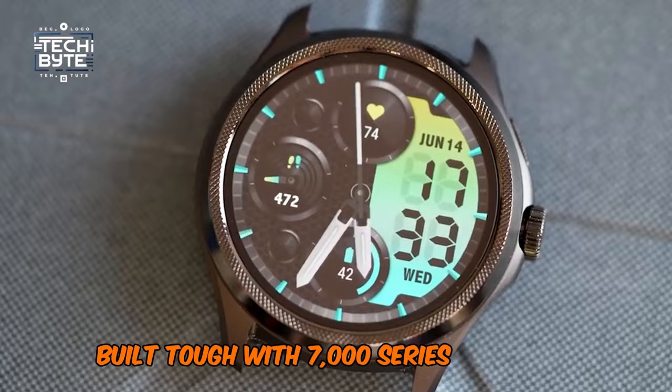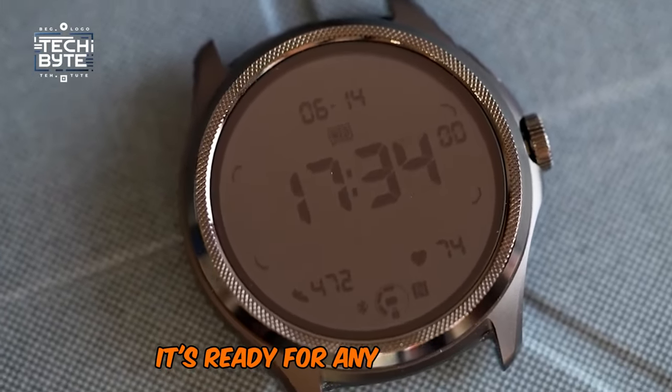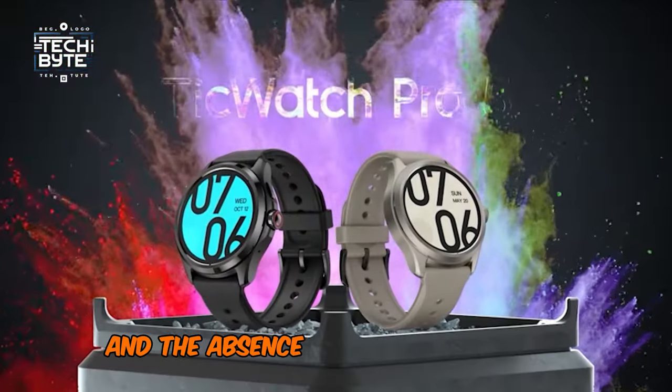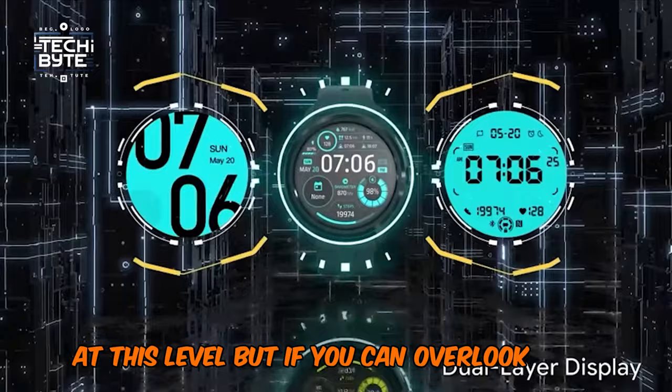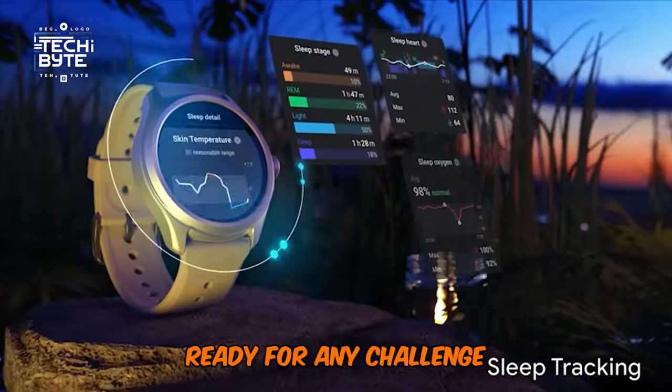Built tough with 7000 series aluminum and high-strength nylon with fiberglass, it's ready for any adventure. However, its price tag is a bit steep, and the absence of an LTE option is a downside at this level. But if you can overlook these, the TicWatch Pro 5 makes for a reliable workout buddy, ready for any challenge.